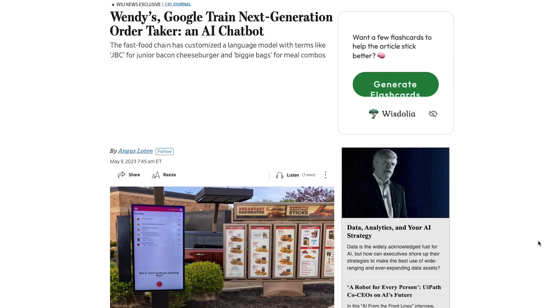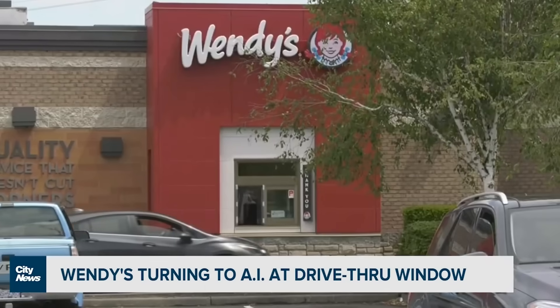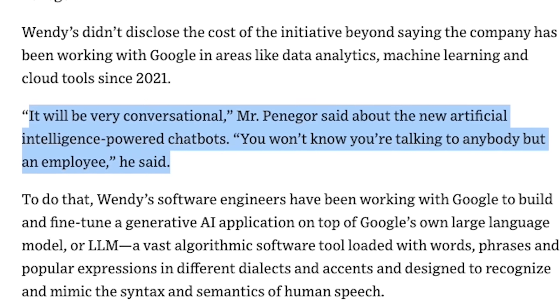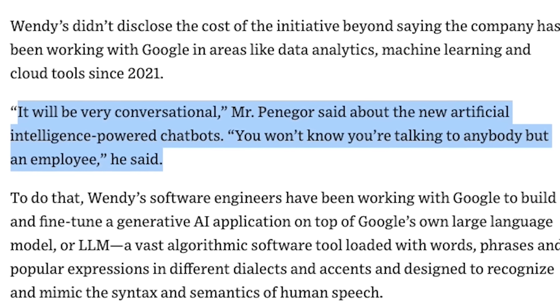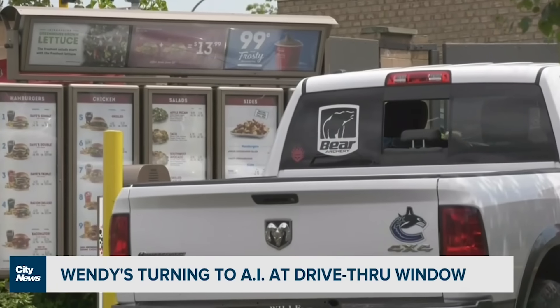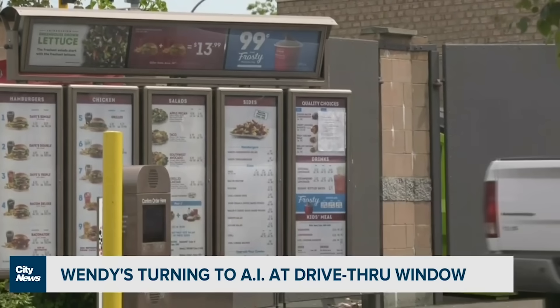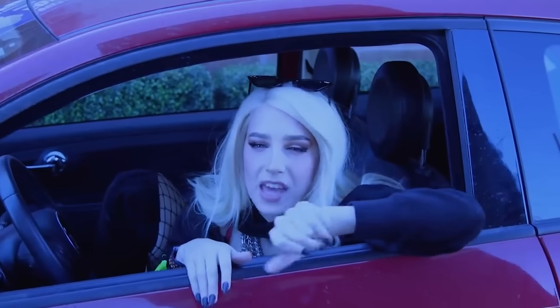Then in a similar realm, Wendy's made a deal with Google — they're working on a customized AI for drive-through ordering. They think it will give customers a better ordering experience with less miscommunication. The CEO said it will be very conversational and you won't know you're talking to anybody but an employee. With the right training, I assume it will be good at this — there are already plenty of ways you can train models on data sets that are much more complex than a Wendy's menu. Although I am curious how it will respond to things like a drunk person asking nonsensical questions.